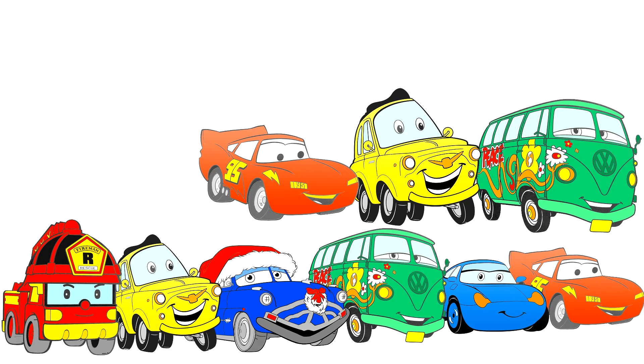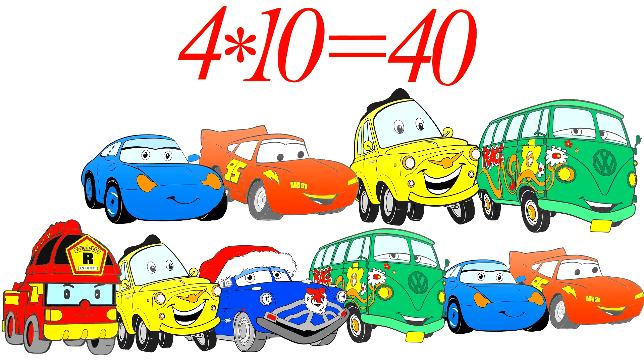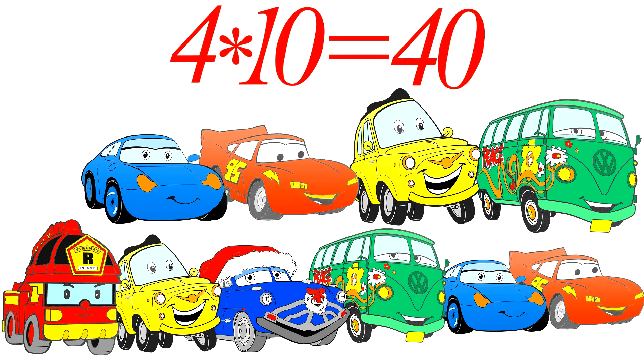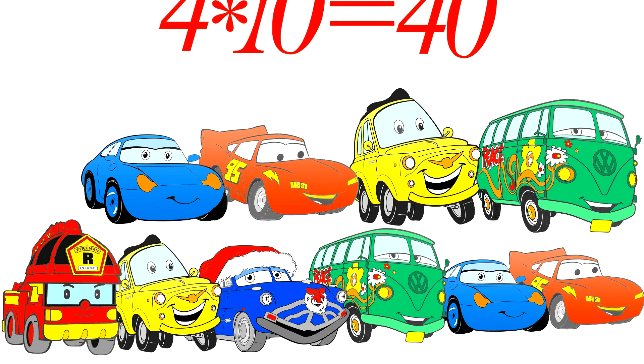Thirty-six wheels on vehicles, what for? Four times ten wheels is forty for sure. Forty wheels, and not one wheel more.